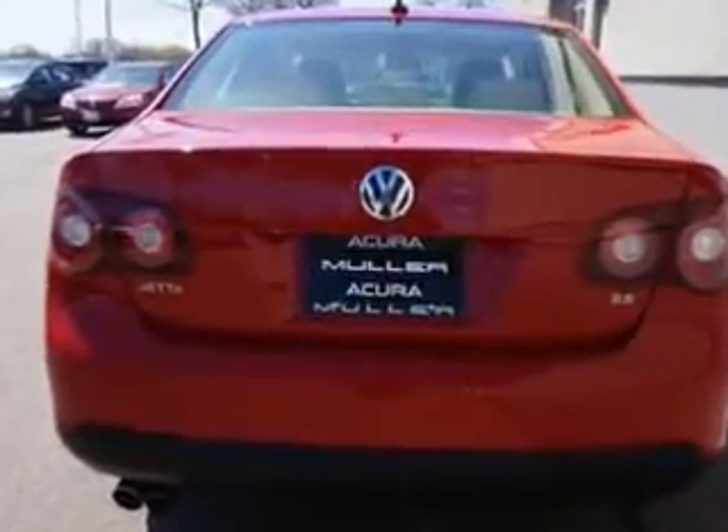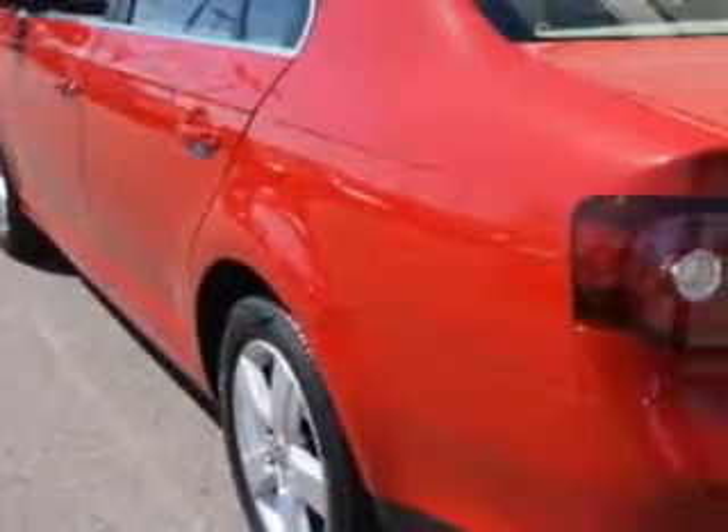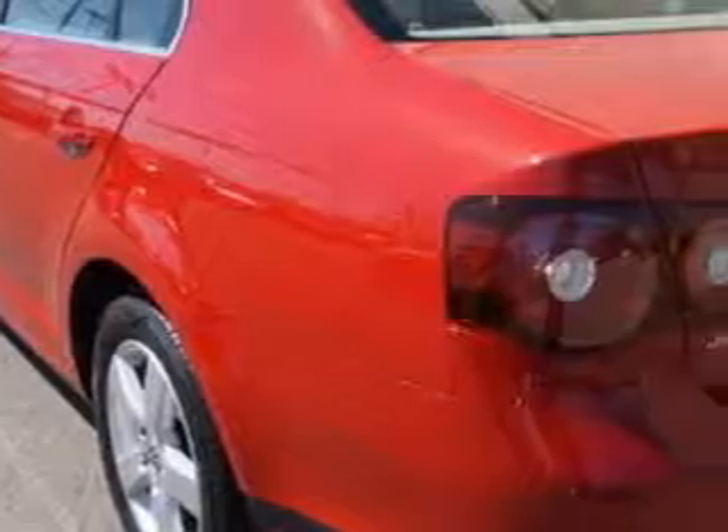Suspension front shock type: telescopic. Suspension front arm type: lower control arms. Suspension front spring type: coil springs.